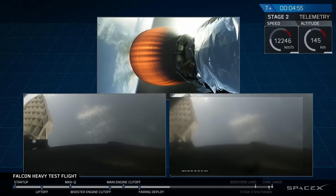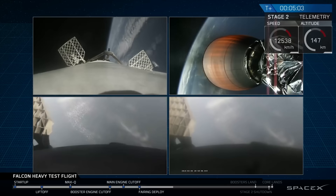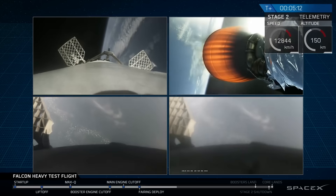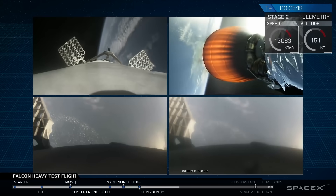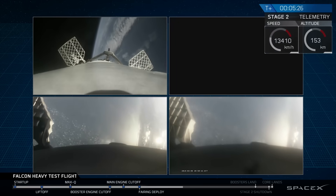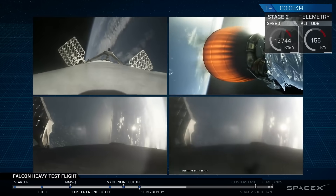Wow, did you guys see that? That was awesome — that's the only thing I can say. Absolutely wild. Recapping all the great things you just saw: a successful liftoff from the pad, successful stage separation, and before that successful booster separation. You can see the two side boosters, the center core, and MVAC lit up. And then the beautiful shots of Starman chilling in the Tesla Roadster — absolutely incredible.